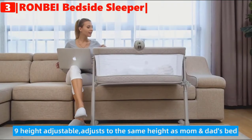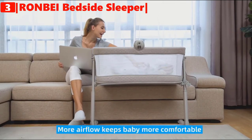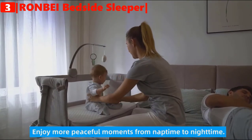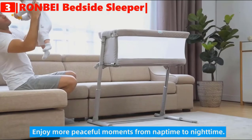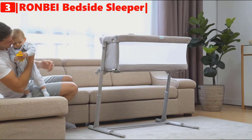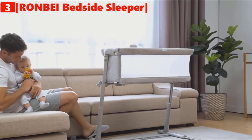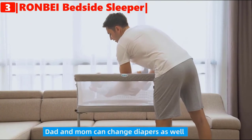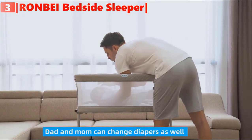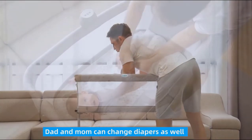The breathable fabric promotes airflow, giving the baby a cooler and comfortable space to rest. It offers quick and easy installation and comes with a padded mattress with a washable cover and comfortable, skin-friendly fabric that is easy to remove and machine washable.